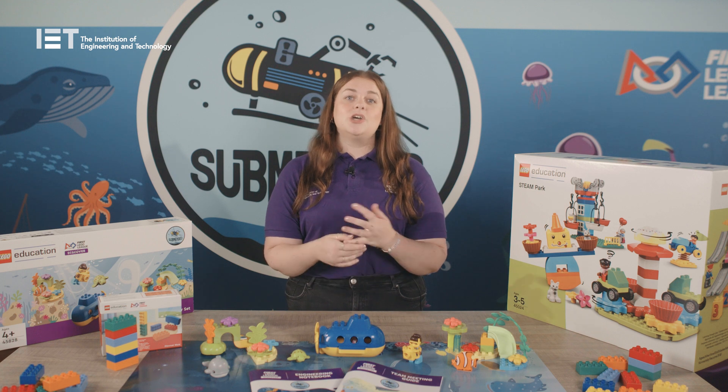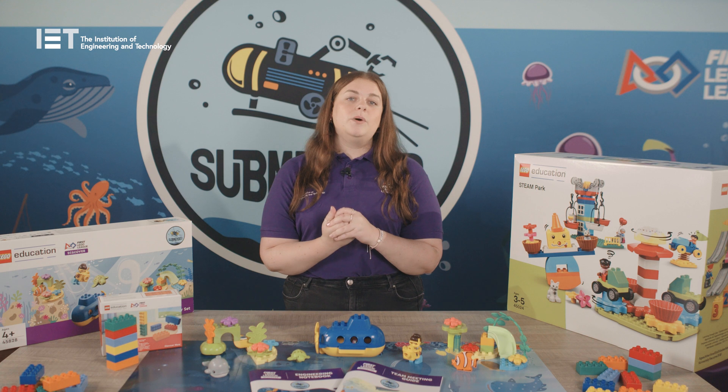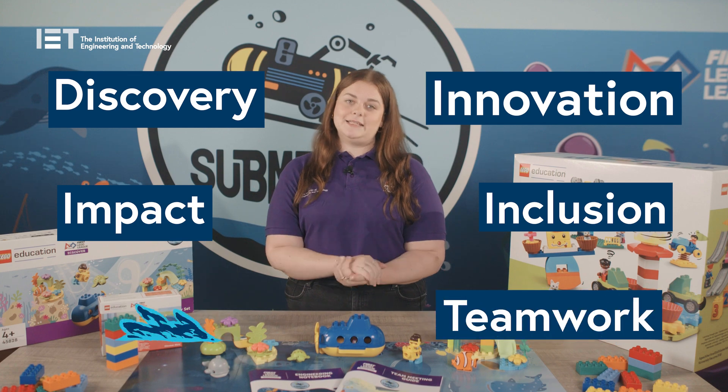First Lego League Discover is a child-led program and the adult's role is to support the exploration and learning whilst also using First Lego League core values: discovery, innovation, impact, inclusion, teamwork and fun.